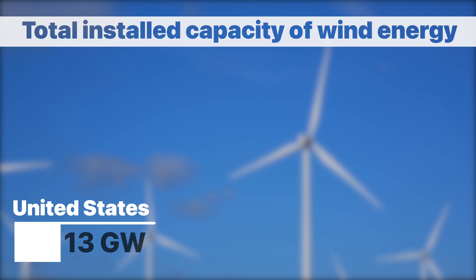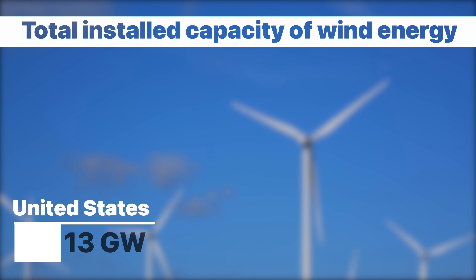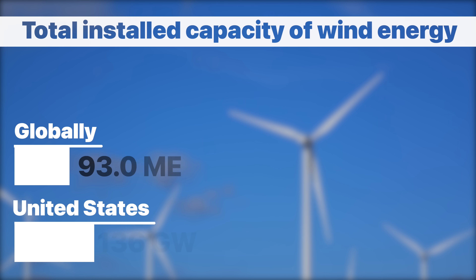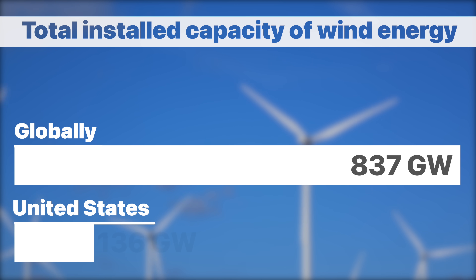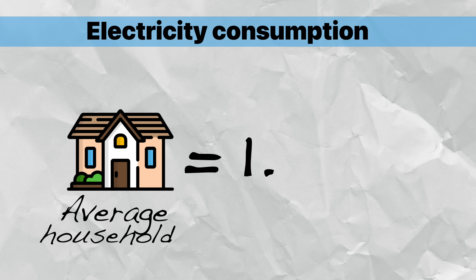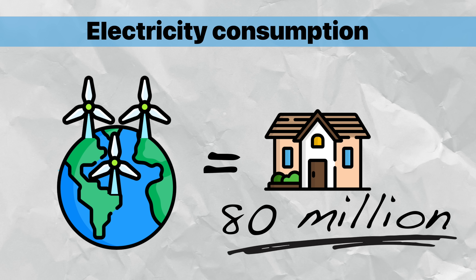Even though wind power is among the fastest growing sources of renewable energy around the world — in the US alone, the total installed capacity of wind energy grew by 13 gigawatts, roughly 10%, to reach 136 gigawatts in 2021. Globally, wind power capacity grew by 93.6 gigawatts and is now 837 gigawatts, up almost 13% from the previous year. For context, the electricity consumption of the average American household is around 1.2 kilowatts, which means that the new global installed capacity could power almost 80 million American homes.